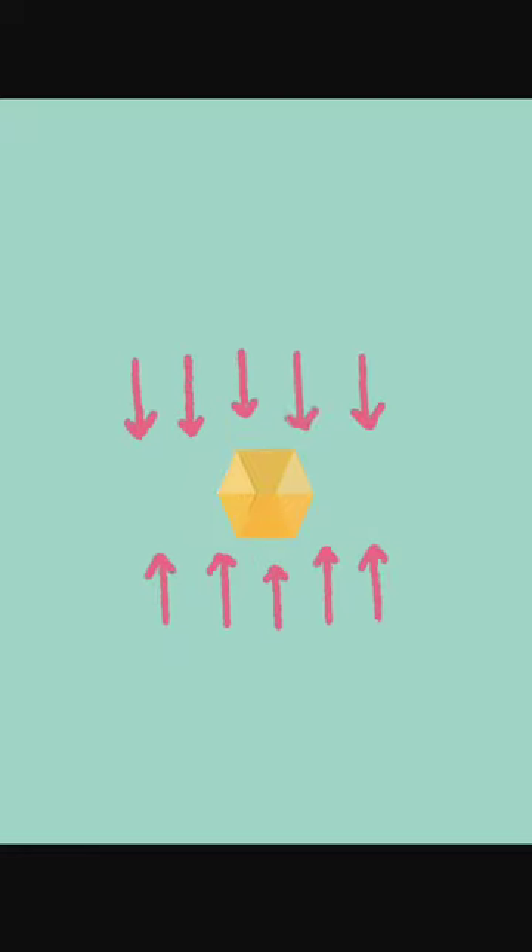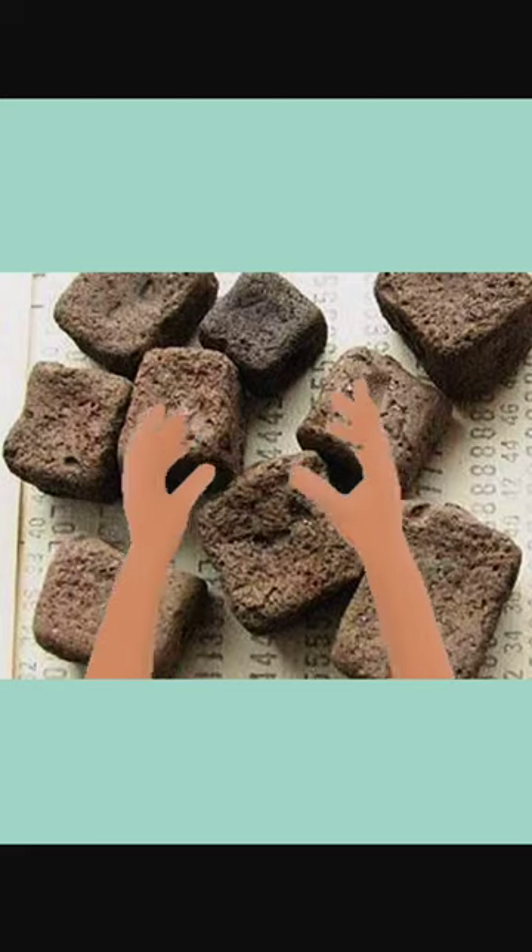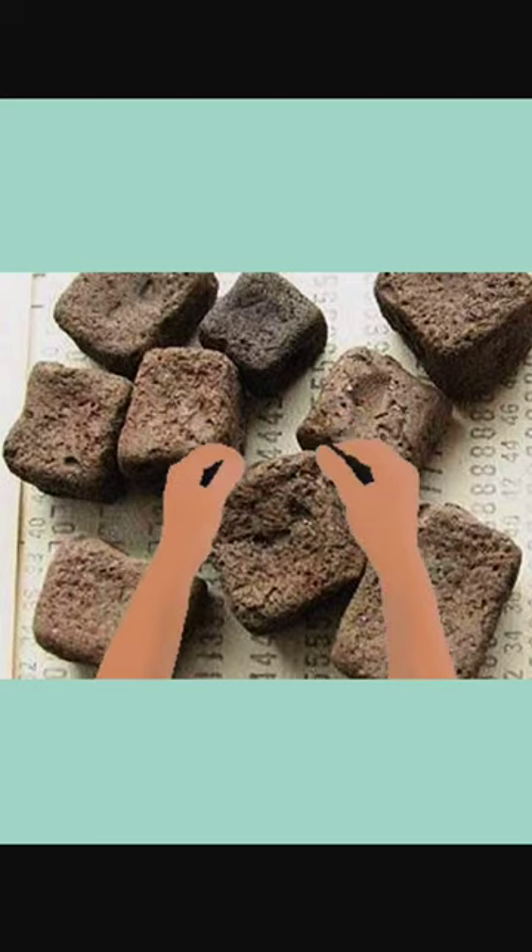This creates an uneven compacting process, thus creating a cube-shaped poop. Now, unless you want to intentionally touch some wombat poop, I think you understand why I said that in the beginning.